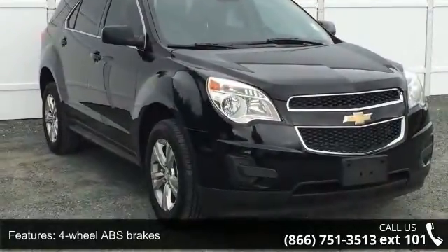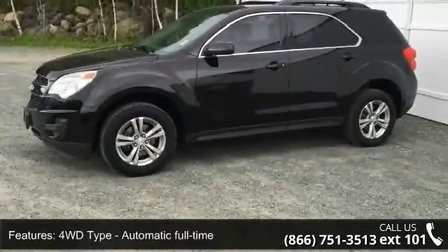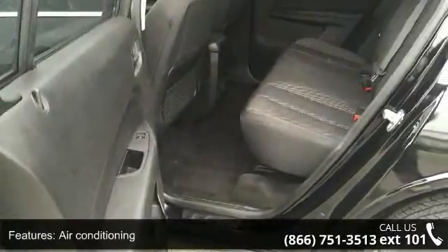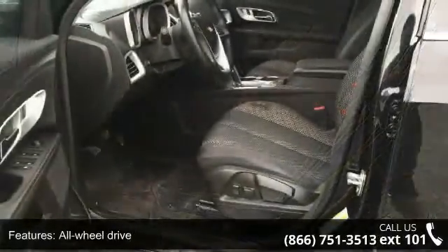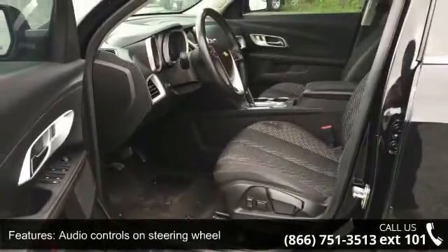This vehicle's top features include four doors, four-wheel ABS brakes, four-wheel-drive type automatic full-time, air conditioning, all-wheel drive, audio controls on steering wheel, automatic transmission, clock, in-radio display, compass, and cruise control.